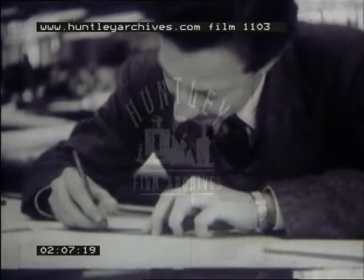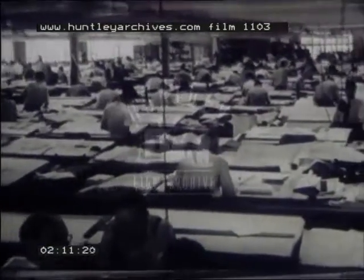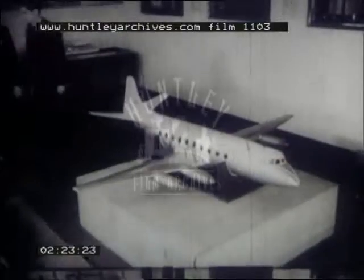With these considerations in mind, and complete freedom in the choice of power plant, the Vickers design team began work on the Viscount in 1945. They were creating, in fact, not a mere stopgap between the piston age and the jet age, but a new type with a definite function of its own. And in the summer of 1948, the Viscount prototype, with four Rolls-Royce Dart engines, took the air.